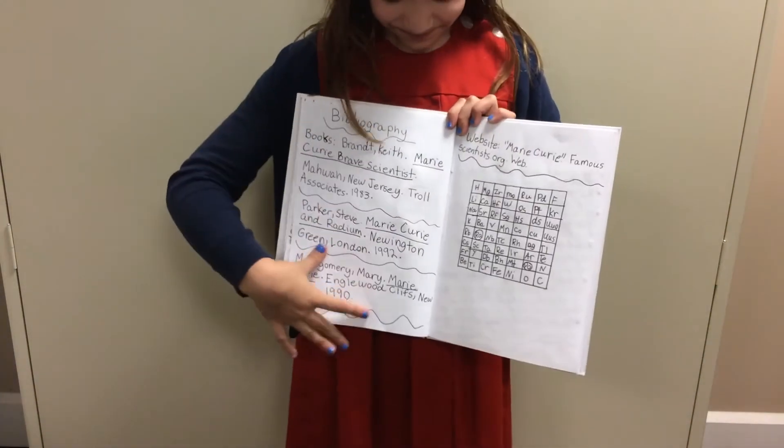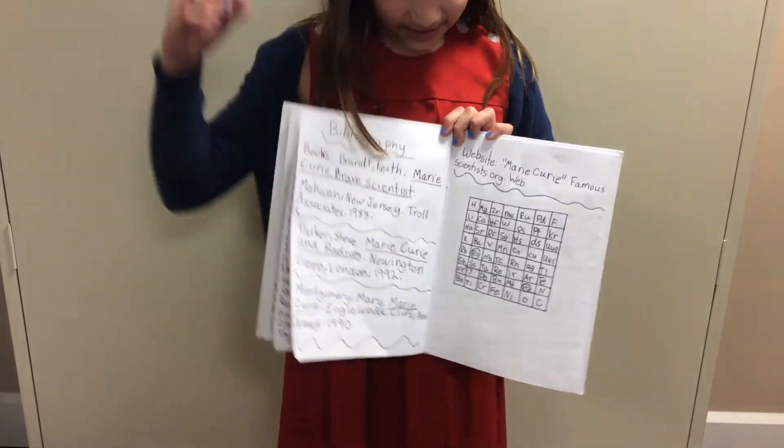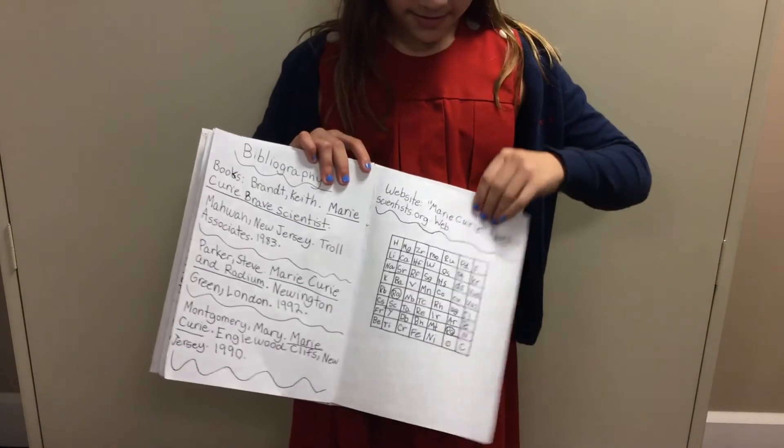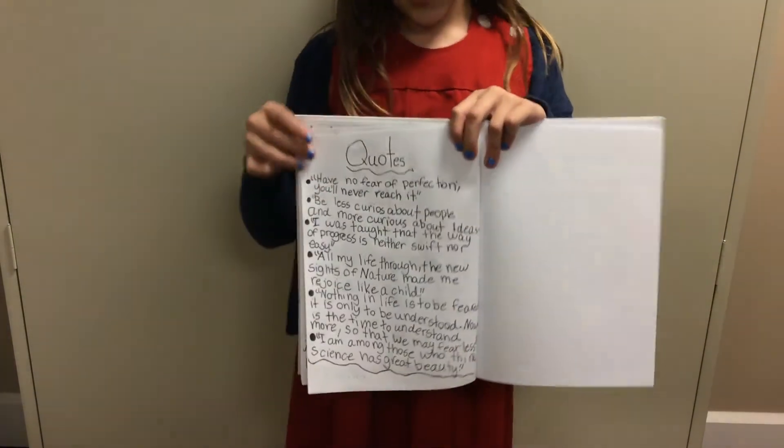Here's my bibliography. It has all my books and the website I used. And I drew a periodic table and circled Radium and Polonium to show that she discovered those. And here are some of her famous books.